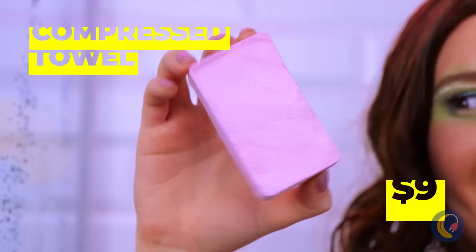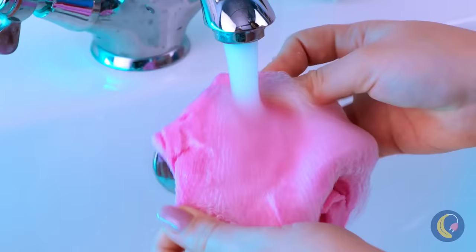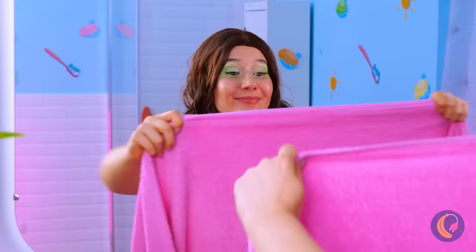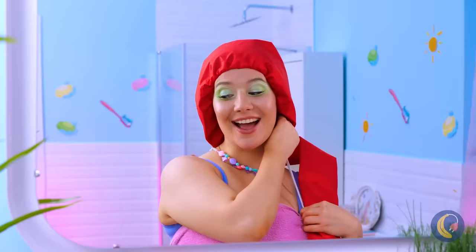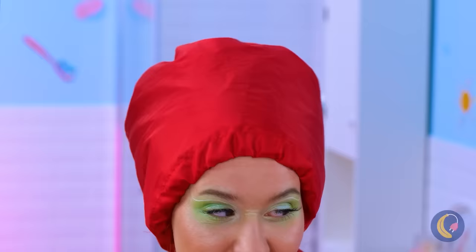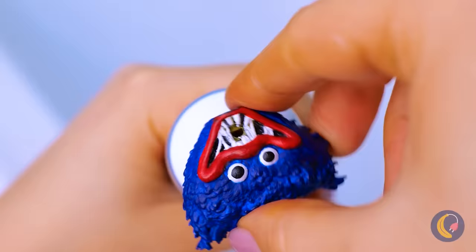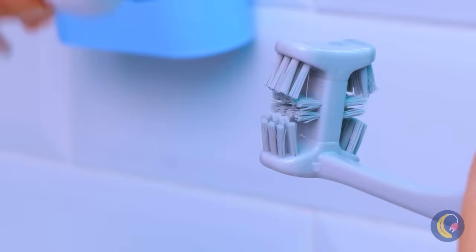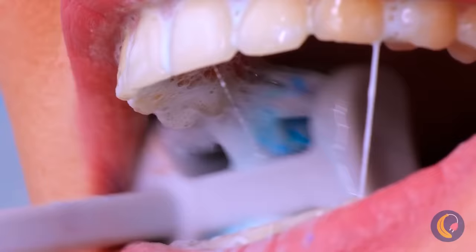But it's time to leave. And this double-sided toothbrush will cut time in half, without risking tooth decay, that is.